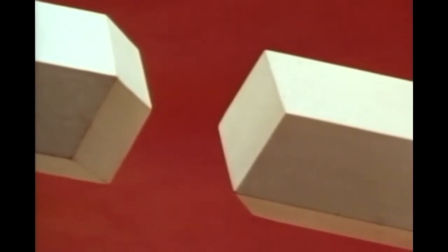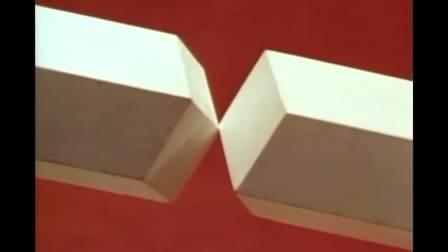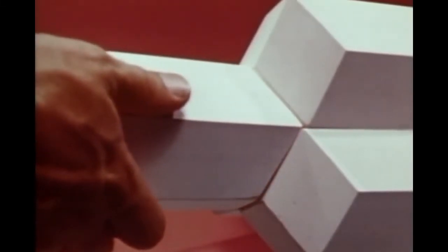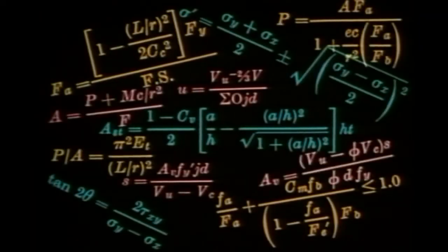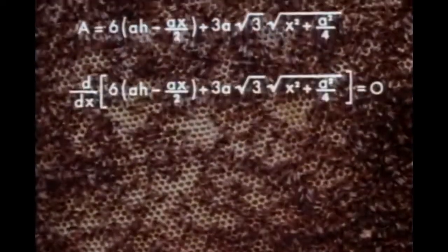Someone may wonder whether this is so economical — isn't it necessary to waste wax to build two-pointed ends? Bees have the answer to this: they build the cells so that the bottoms are offset. Each cell fits into the pocket formed by three cells on the opposite side. Modern science, with its high-speed computers and intricate formulas for stress analysis, has not been able to improve on the honeycomb. It has merely confirmed it as the ideal structural shape.